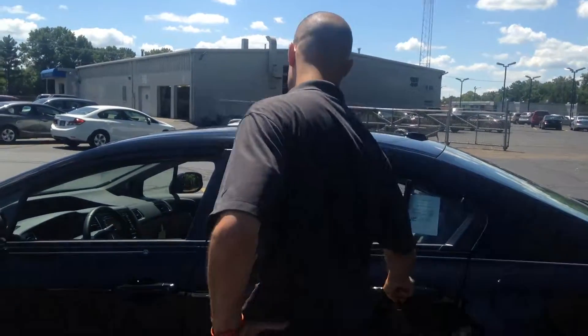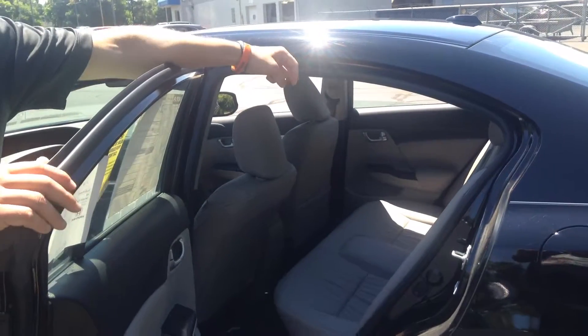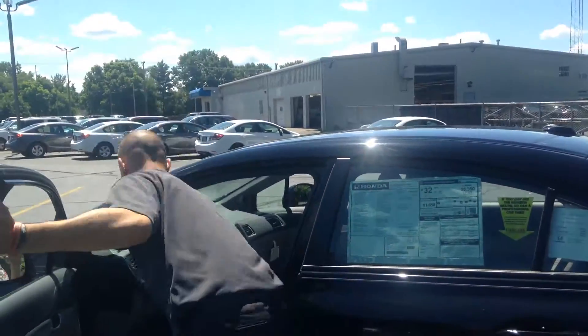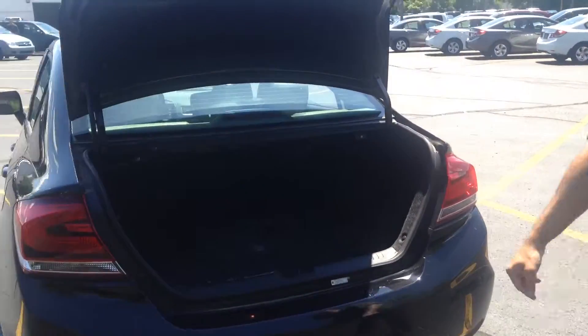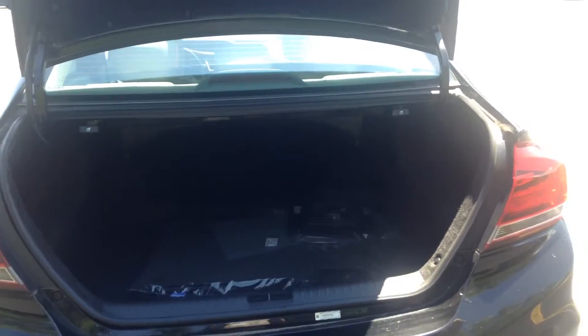Back seat — check this out. Got lots of room to haul around your friends while you're saving all that gas, because you're going to have the money to take road trips. Trunk? Pretty hard to beat. Let me show you what kind of capacity we've got going on there. Look at that — get all your luggage in there for your road trips, you and your friends. Need I say more.